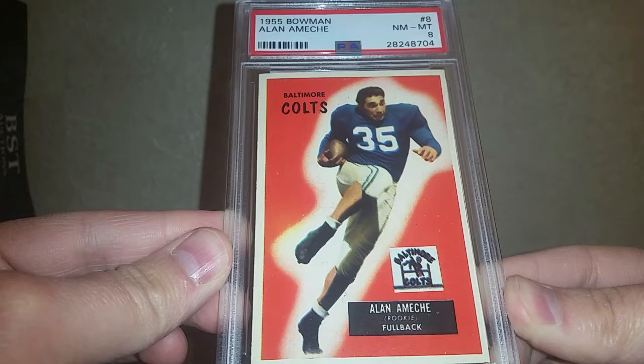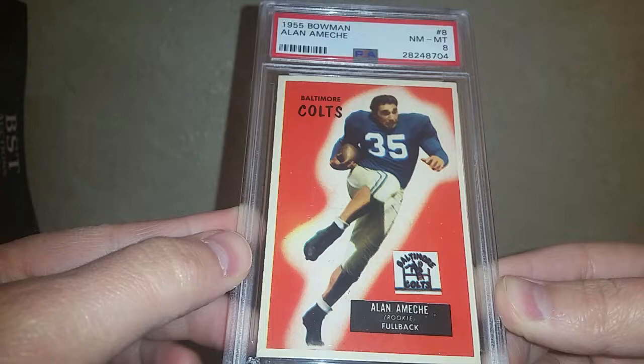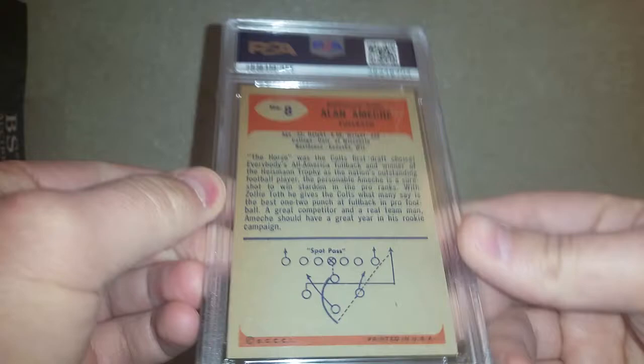Got the new Lighthouse PSA hologram on there. Picked it up in a grade of an 8 — beautiful looking 8 too, just awesome centering. The colors are deep, rich reds. I love this '55 Bowman set. There's the back.